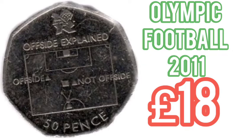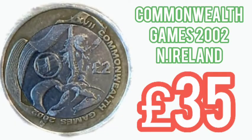The third most valuable is the Olympic Football 2011 50p — £18 for a circulated version, and they can reach up to £25 for that perfect uncirculated.